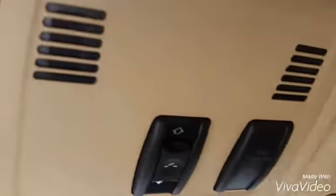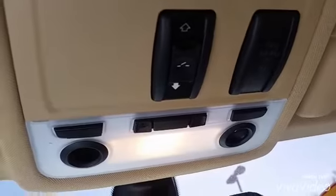Only has 55,000 miles on it. Has a beautiful big sunroof — your sunroof controls are right there.